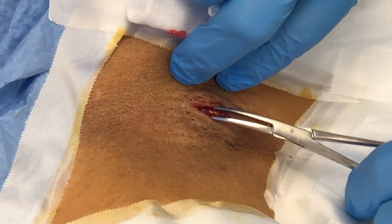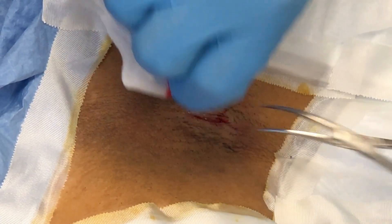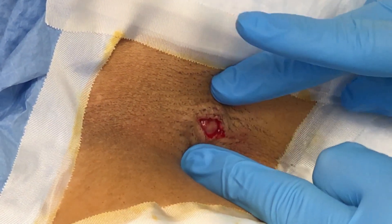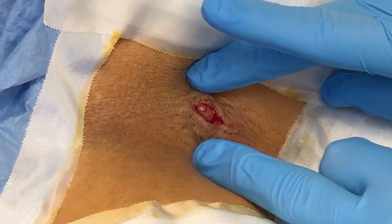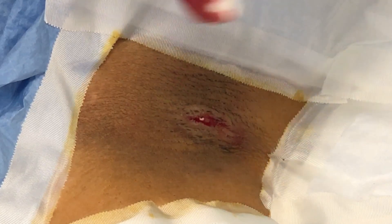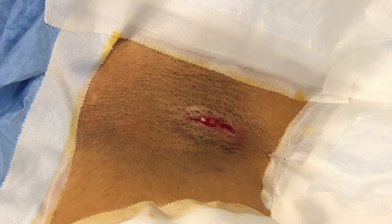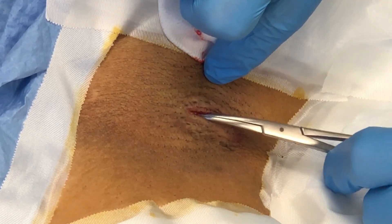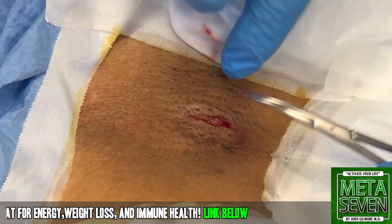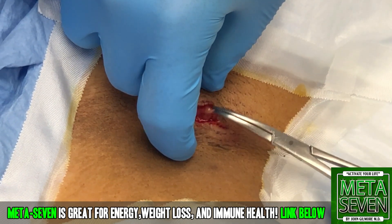We're just going to kind of stretch this a little bit, widen this out some. Are you feeling any pain? No, sir. Do you feel a little pressure? No. A little pressure there. So we do have a liquid that's come out some there. There's a little — it's a real friable kind of small, thin side.